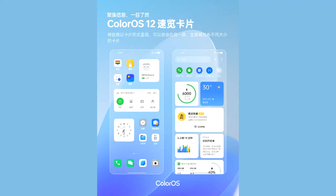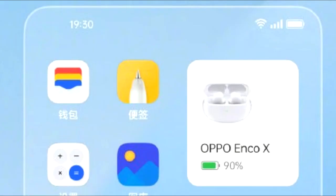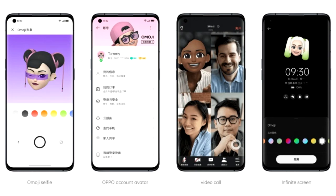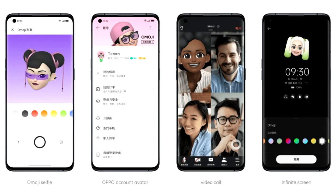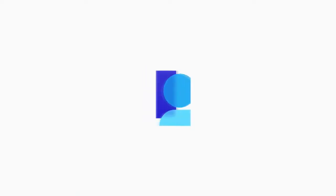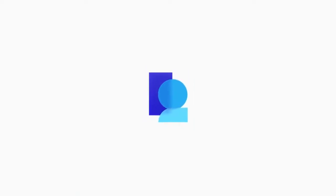In ColorOS 12, you will get different new widgets like total screen time, connected devices, weather, health, and a lot more. You will also get a personalized 3D emoji by Oppo called O Emoji, and there will definitely be a lot more changes and features in ColorOS 12, which can't all be covered in this short update video.